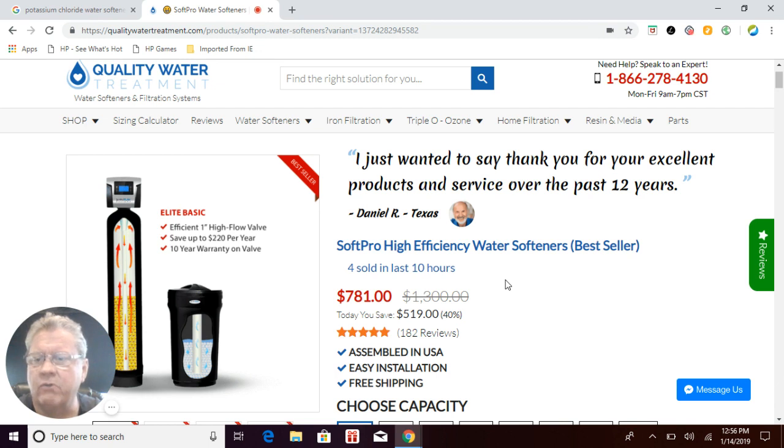Twenty-four pounds is basically almost a half a bag, so your monthly upkeep on the SoftPro with potassium chloride is going to be roughly $15 a month, compared to a downflow softener like Clack or Culligan which will cost you closer to $30 a month or more. So it's a big savings.